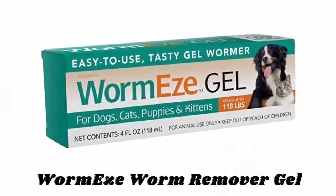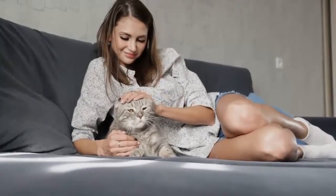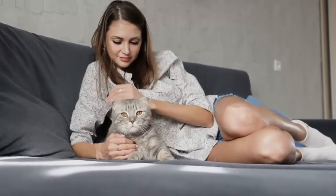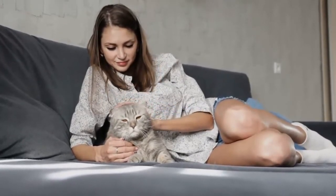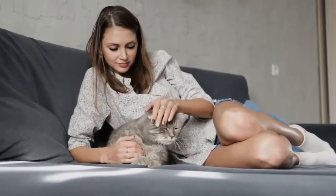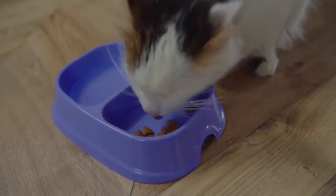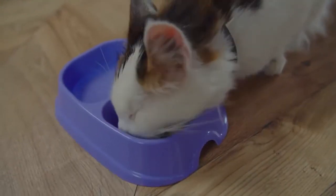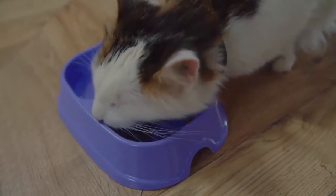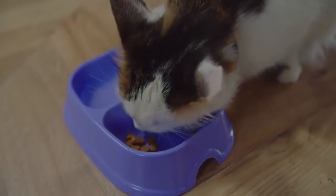Number 5: Worm Ease Worm Remover Gel. Worm Ease Gel is a dog and cat gel wormer for the removal of large roundworms Toxocara canis, Toxocara cati, and Toxascaris leonina, which are the most prevalent intestinal parasites to afflict dogs and cats of any age. It is easy to use — just apply into the pet's mouth or mix into food — and repeat treatment 10 days after the first treatment. It is safe for puppies and kittens over 6 weeks of age.